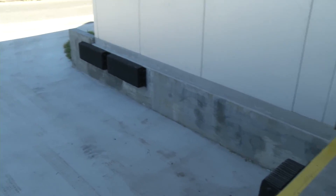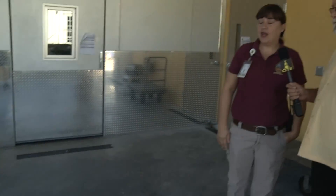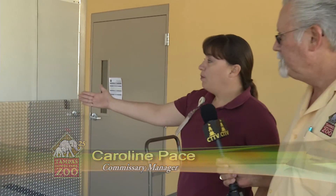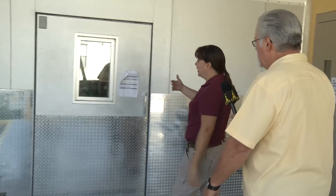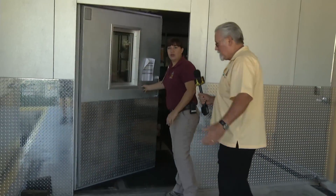We're here in our new commissary. I'm with Caroline, the commissary manager, and we want to walk you through today to show you the functionality of our new facility and how food flows. Behind us is our loading dock, used by most of our daily deliveries. CK's produce will pull right up, offload their product, and walk right into our walk-in fridge. There are doors to the freezer into the fridge, so they can wheel their produce right in.